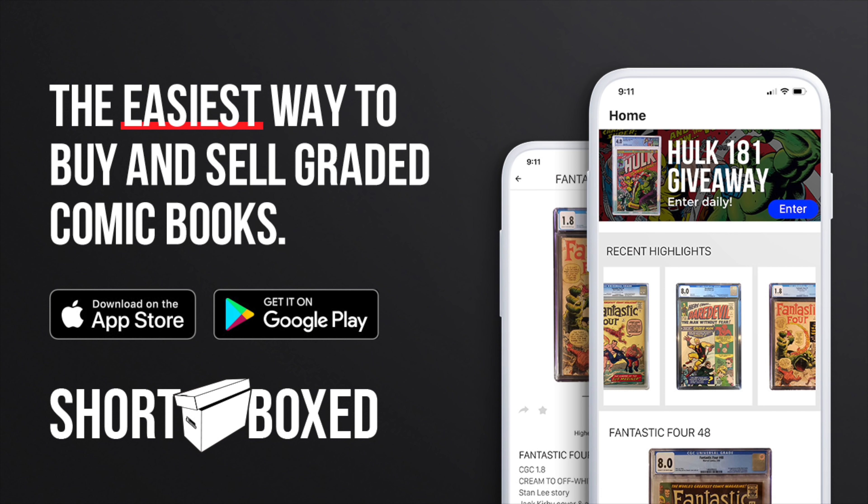This video is sponsored by Shortboxed, the easiest way to buy and sell graded comic books. Download the app today using the link in the description.